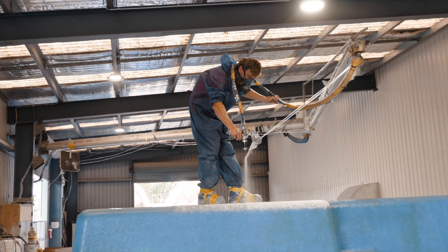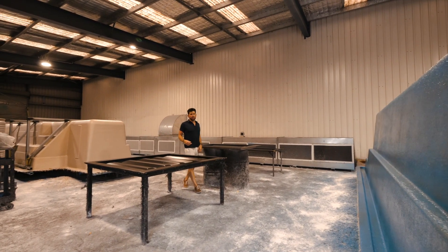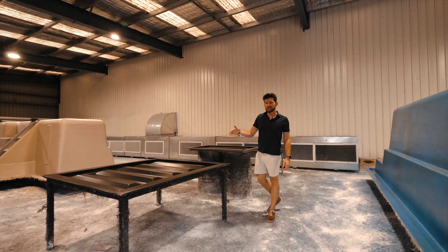Not only do we modify the shipping containers here at our facility, but we also build the fiberglass shells. We do both the six-meter version, the 12-meter version, and also the child safety doors.